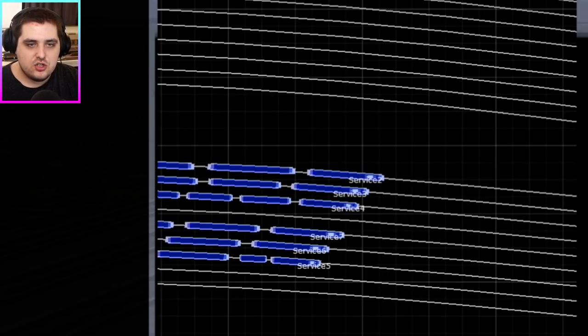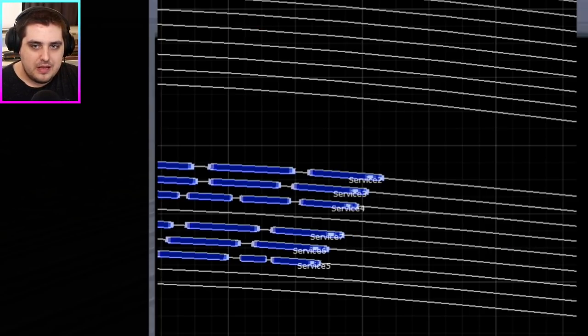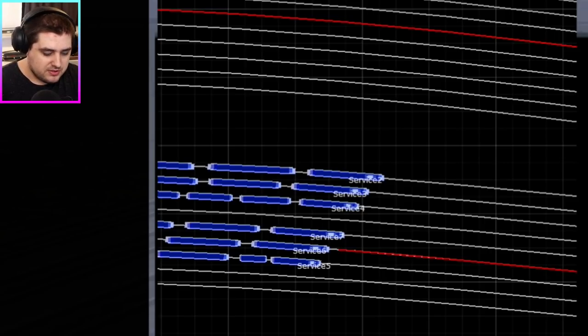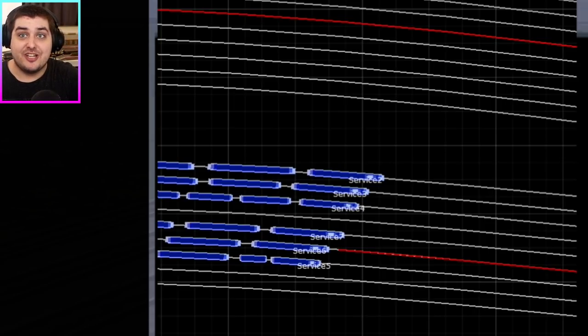Engine number seven — I almost lost count for a second. You're on 100% power as well. Then engine number six is on platform six — that makes it easier, doesn't it? So we'll give you 100% power as well. And funnily enough, that's actually the Class 66. Engine number six, Class 66 going on platform six — so many sixes.